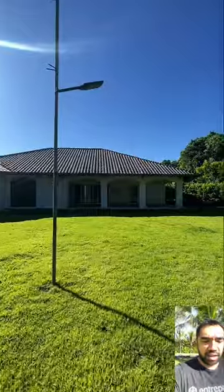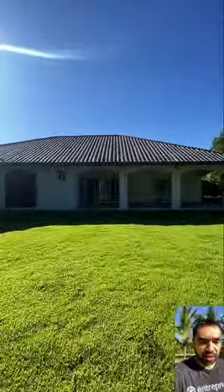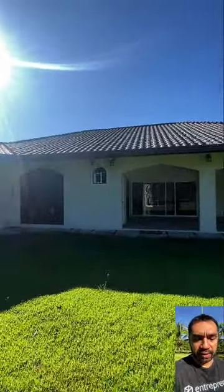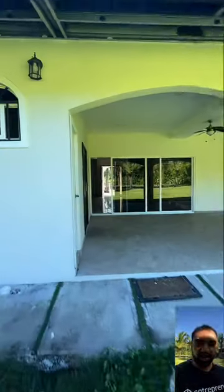This is how everything looks — perfect. That's the walk-around of the house. If you are interested, please send me a WhatsApp message at 698-1-5000. Thank you.